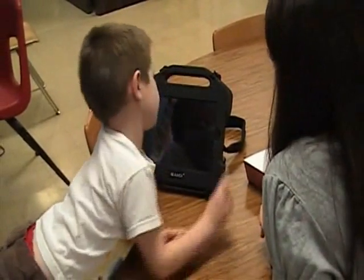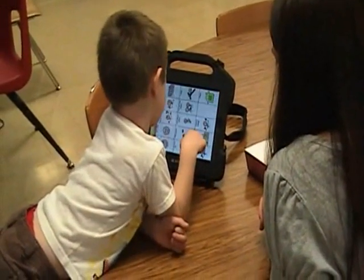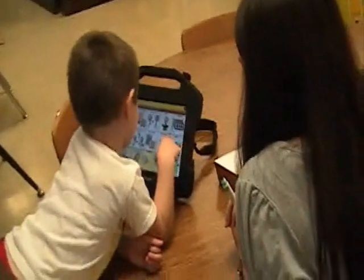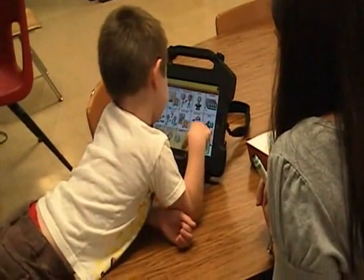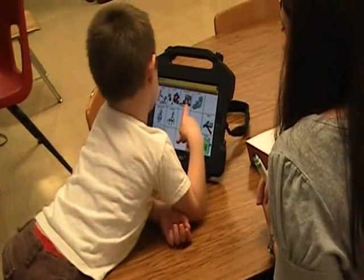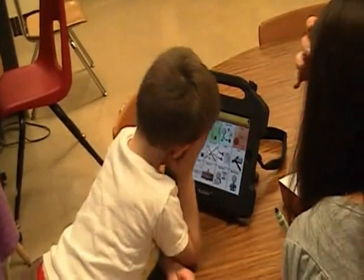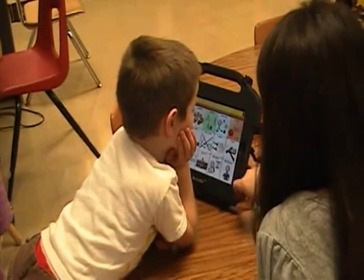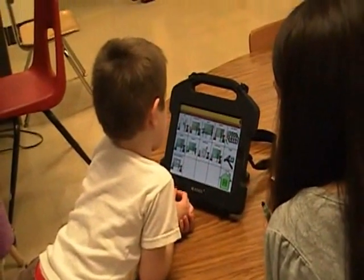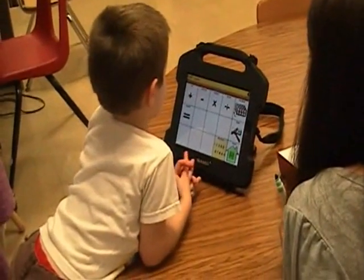We're going to do math, so how can you get your board ready for math? Go to the home page. Now where's math at? I'll show you. Are you ready? Okay, go to school. Now go to classes. Now do you see the math class? It's in the second row. Math class.